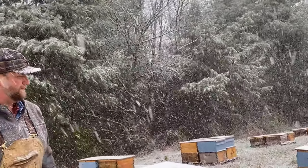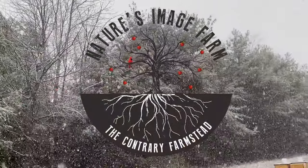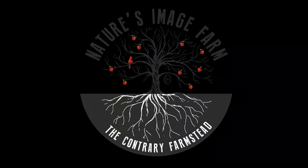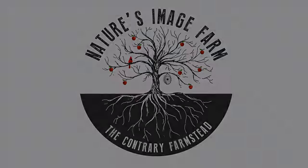We'll get back to it and start getting the rest of these hives ready. Can you help us out? Hit like, subscribe, and share with all your friends.